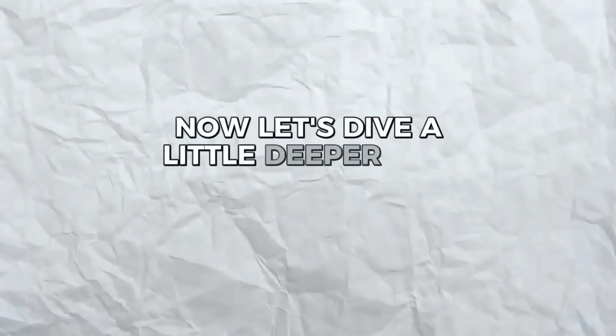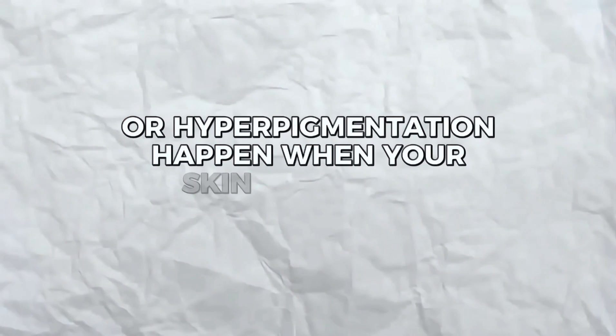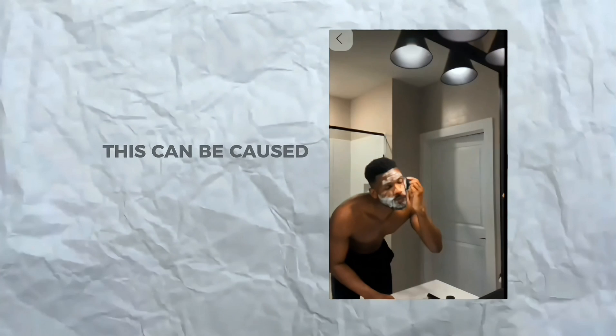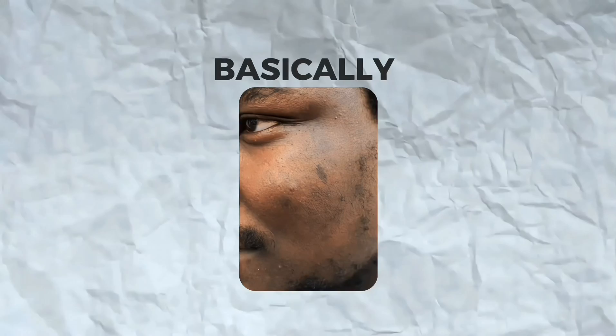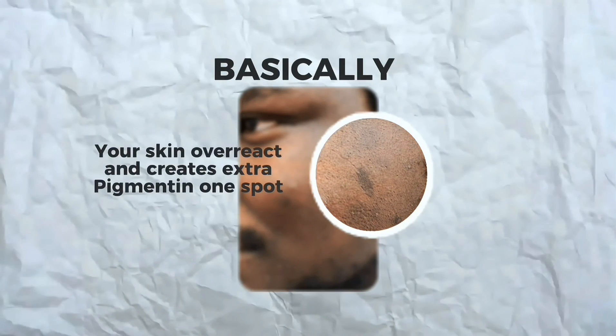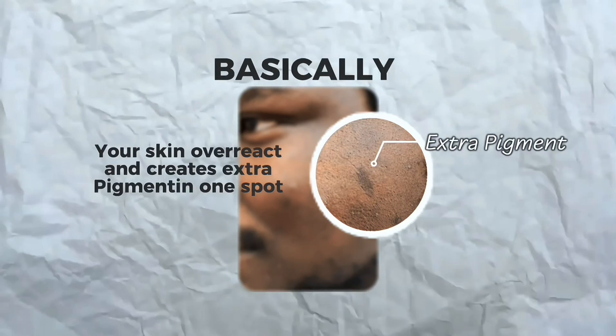Now let's dive a little deeper and talk about what causes dark spots. Dark spots or hyperpigmentation happen when your skin makes too much melanin. This can be caused by things like bad shaving habits, harsh exfoliation, acne healing and leaving a mark, too much sun exposure, or even hormones. Basically your skin overreacts and creates extra pigment in one spot, making it darker than the rest of your skin.